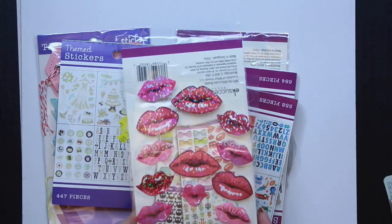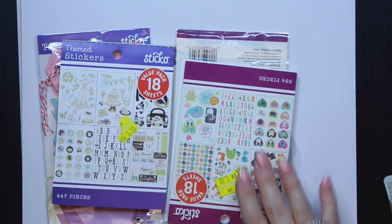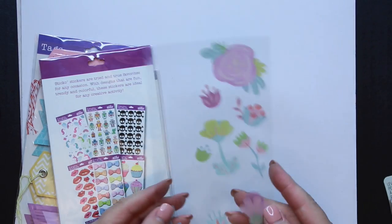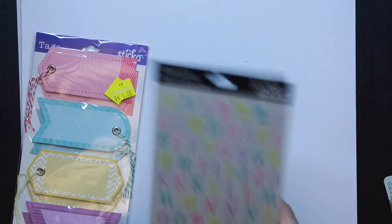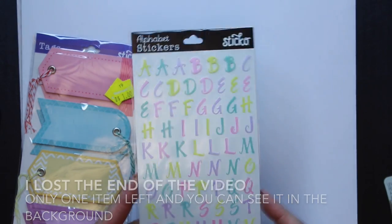Some lips stickers — I thought those were cute. There were some with flowers on them; I've already used some of those. And some pastel letter stickers as well.